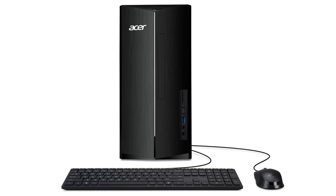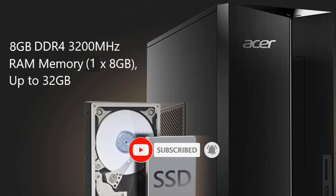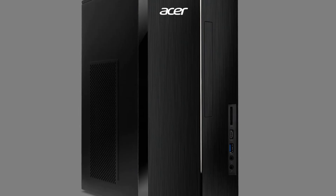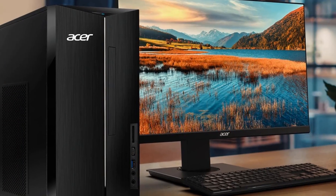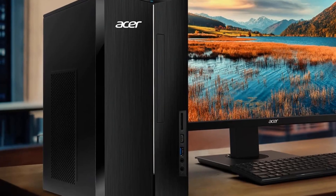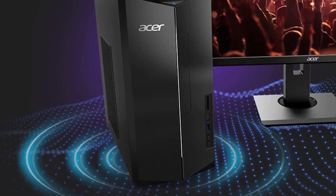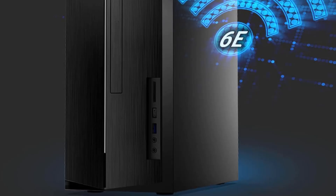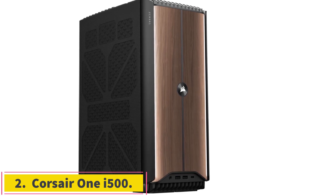Processor: Intel Core i5-13400. Processor Speed: 2.5GHz. RAM as tested: 8GB. Boot drive type: SSD. Boot drive capacity as tested: 512GB. Graphics card: Intel UHD Graphics 730. Operating system: Windows 11 Home.